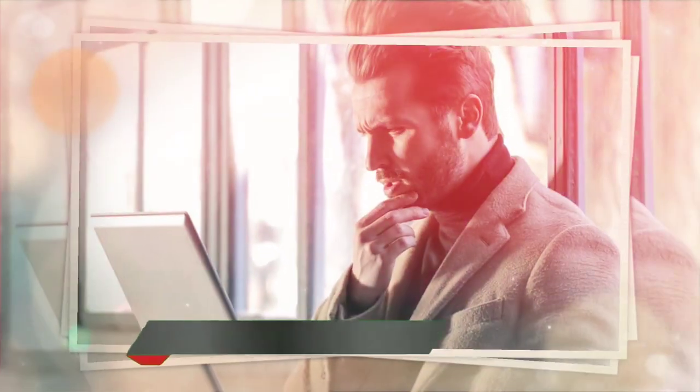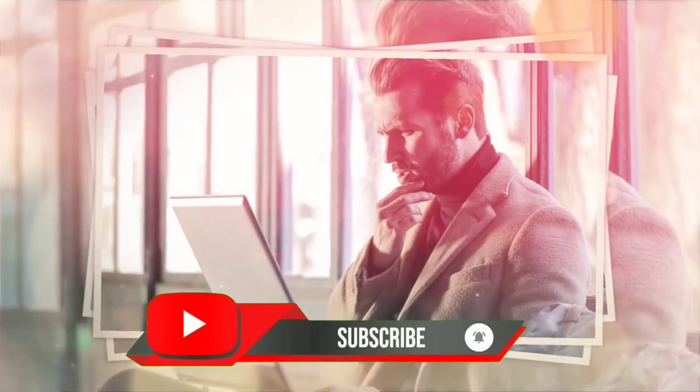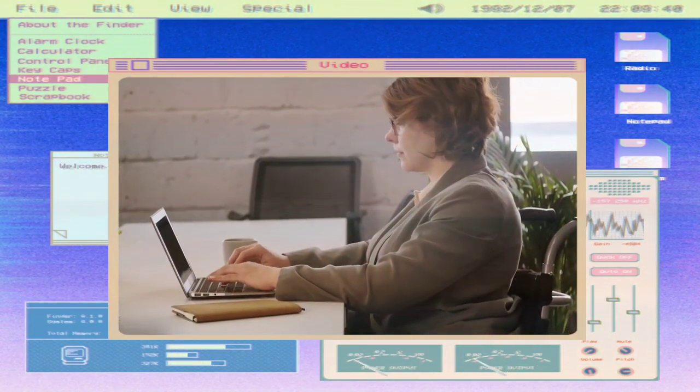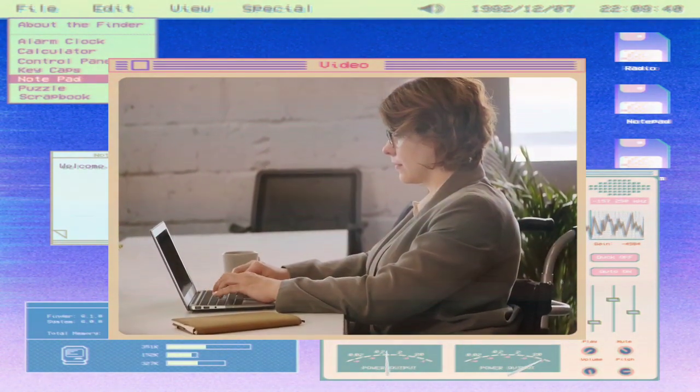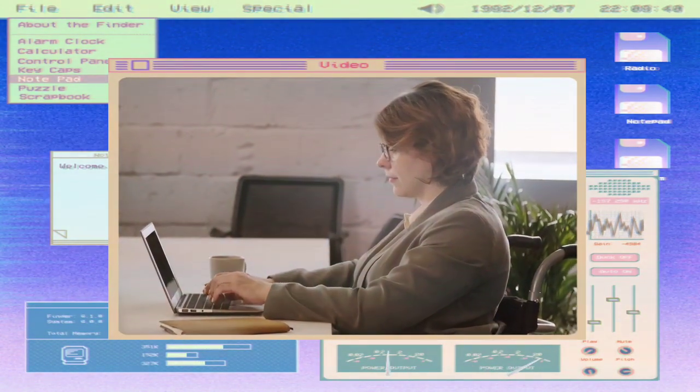That was all for today. Please share this video with your friends and colleagues to make them aware of such job postings, and subscribe to our channel. Daily visit our website for more aviation-oriented content and career opportunities. See you soon with another helpful video. Till then, keep learning, keep watching, stay safe.